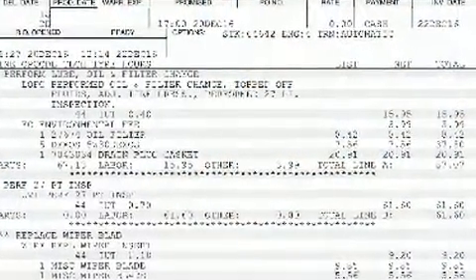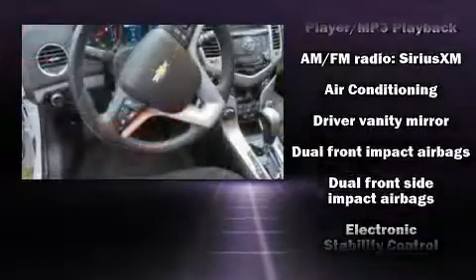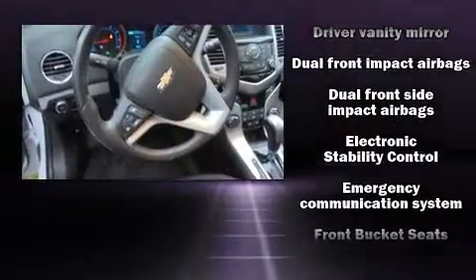It's equipped with tons of terrific amenities but it won't break your budget, such as remote keyless entry, a tachometer, variably intermittent wipers, and much more. You and your passengers will enjoy the stereo system, which includes a CD player with MP3 capability and six speakers.